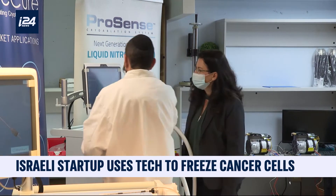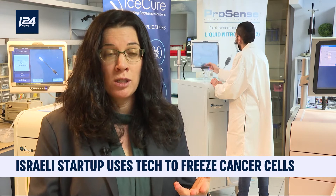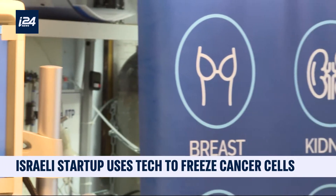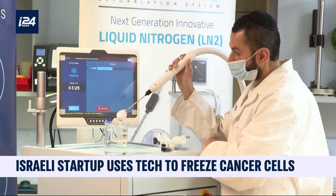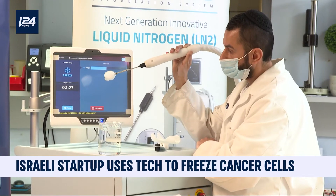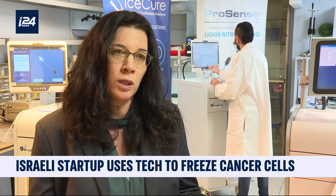What we are hearing from our patients across the globe is that they are very happy with this treatment. They are getting back to full activity very quickly. They don't have to stay in the hospital. For breast patients especially, we don't change the shape of the breast — for women, it's extremely important. No need to do a follow-up reconstructive plastic surgery. No scar, no pain, and very quickly they can resume full activity.